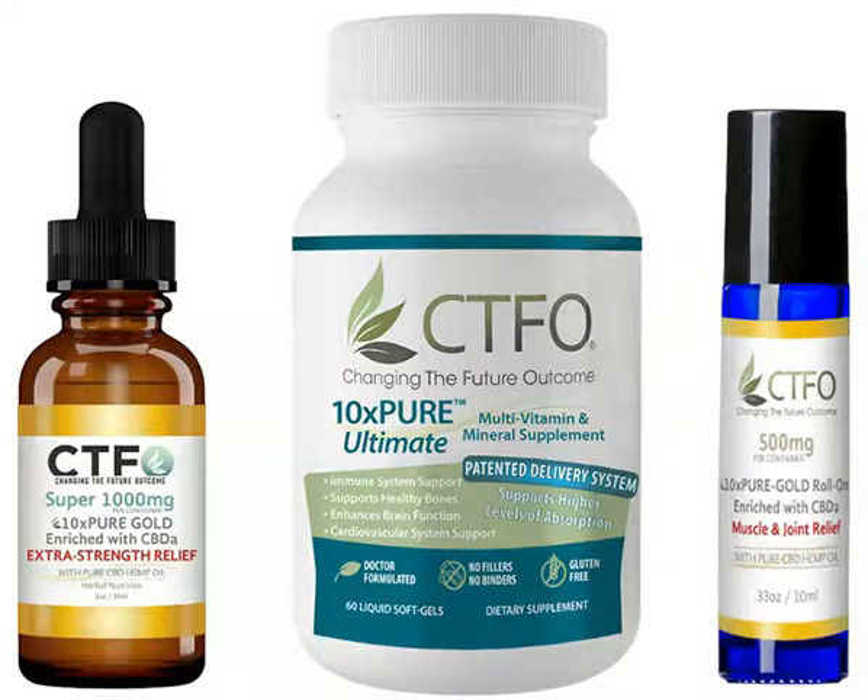Get targeted results with our 10xPure combo pack. Our proprietary blend of MCT oil has been supercharged with oxygen, allowing your body to better absorb any nutrients it is paired with. This package has everything you need to feel your best.